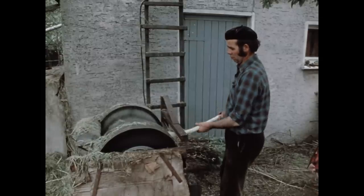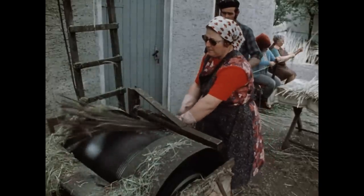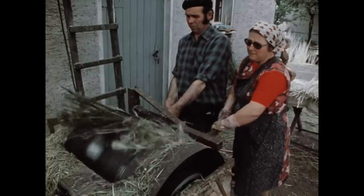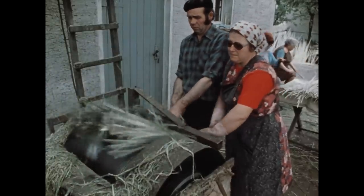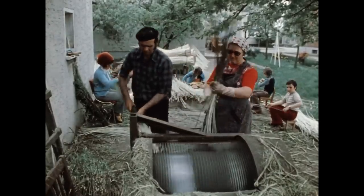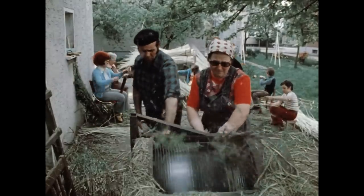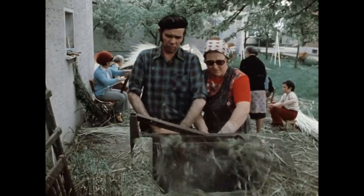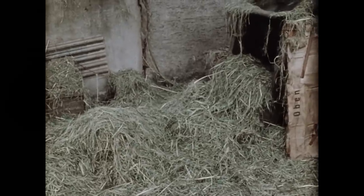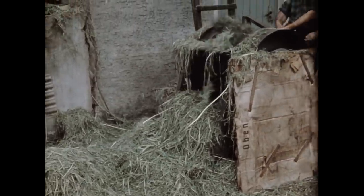Funktionstüchtige Maschinen fanden erst nach 1950 größere Verbreitung. Man experimentierte mit vielen Konstruktionen. Ziel war es, die Weiden möglichst dünn zu schälen, ohne dass die zarten Weidenspitzen beim Schälvorgang abrissen. Die Mengenverluste sind erheblich. Im Durchschnitt ergeben drei Zentner grüne Weiden einen Zentner weiße Weiden.